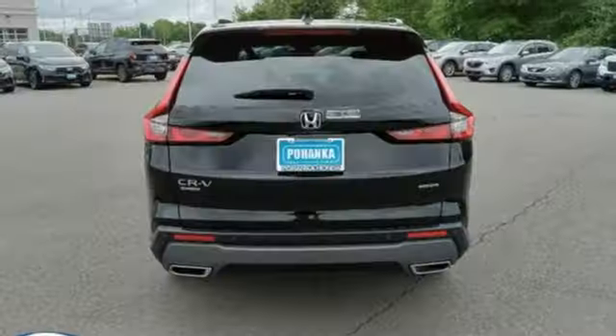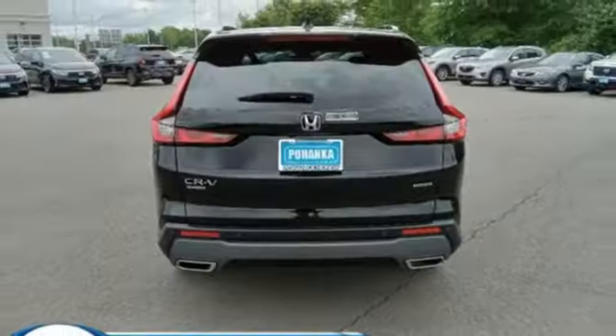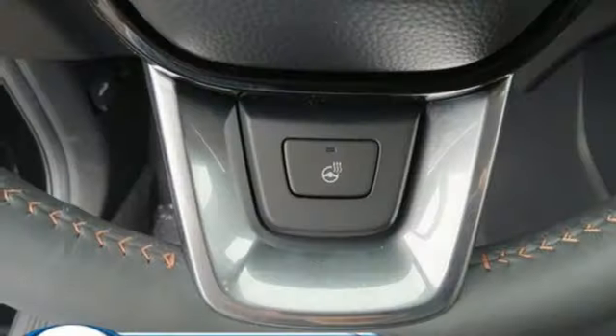streaming audio, hands-free liftgate, inductive device charging, and inline four-cylinder engine.